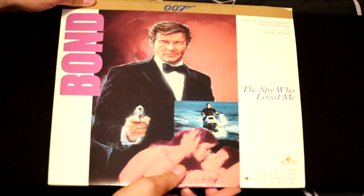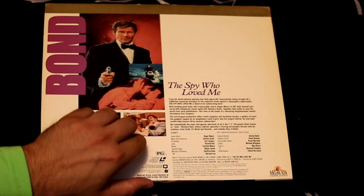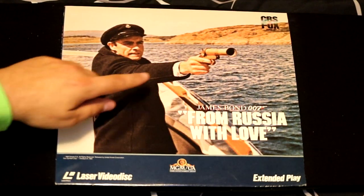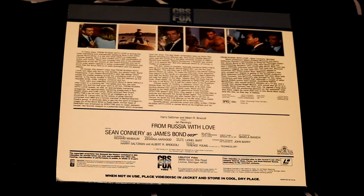Next up, a more controversial Bond — Roger Moore in The Spy Who Loved Me. A lot of people did not prefer Roger Moore's style of playing James Bond, but some people liked it very much. This is the movie that featured Jaws. Sean Connery is back in From Russia With Love, and this time his only gun is a flare gun. We'll see how that's going to go. A lot of people consider From Russia With Love one of the best James Bond films.